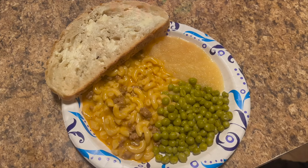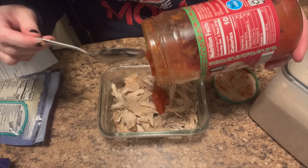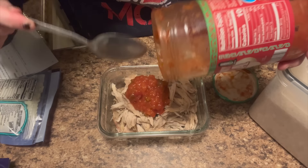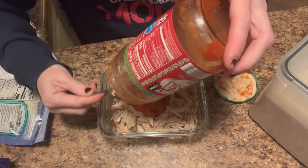Dinner tonight is going to be cheesy chicken enchiladas with Mexican rice and beans. I have some cooked shredded chicken here and I'm just going to add some salsa to it.